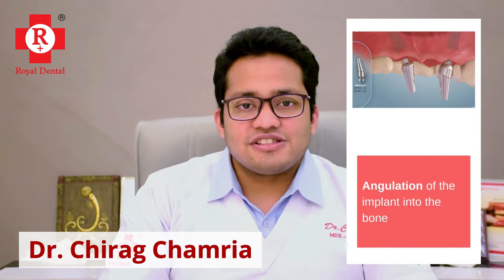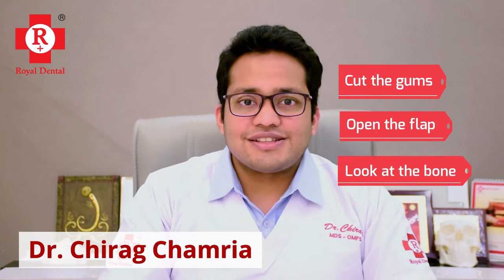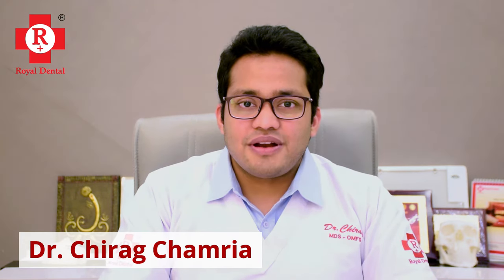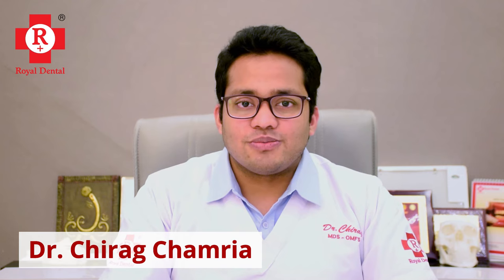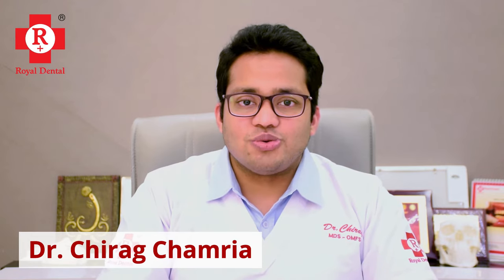The second difference is in the surgical technique itself. Traditionally, we used to cut the gums, open the flap, look at the bone, place the drills, take x-rays, place implants, and then stitch the gums over the implants and wait for them to heal. These gums would heal over the next 7 to 14 days, by which the implants would have started to heal as well. Hence, it was always recommended to wait a few weeks before opening the gums again and placing the tooth over the implants.